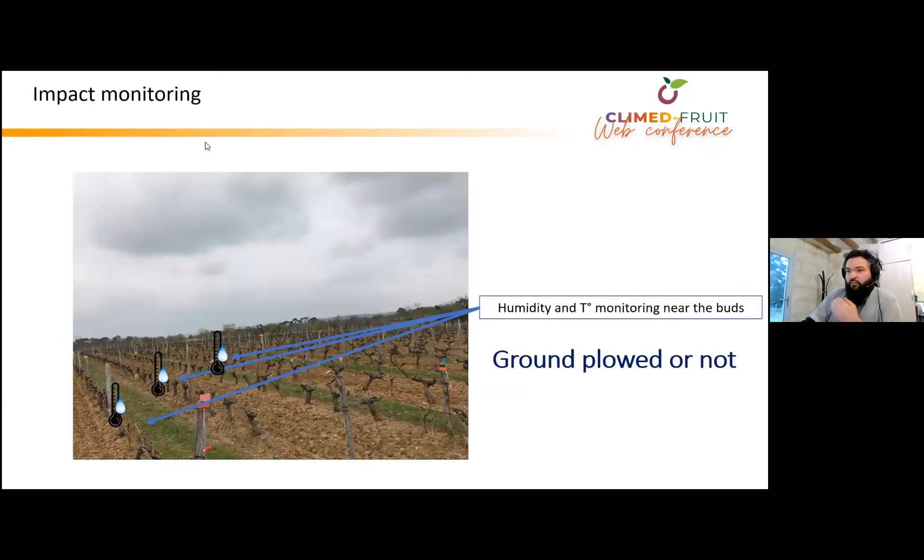We decided to monitor the impact of tillage, mowing, and so on, on humidity. Here is an image of the kind of assessment we made. We placed humidity and temperature sensors just above the ground at the level of the bud, and we asked the vineyard manager to plow some rows and leave other rows untouched — without mowing or anything.